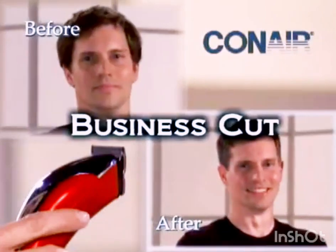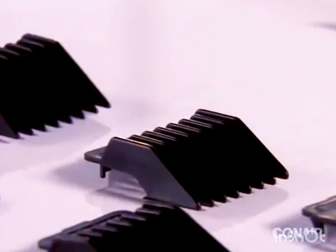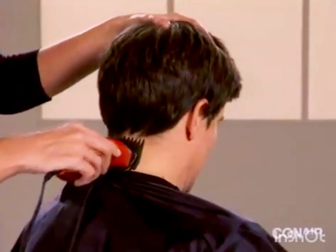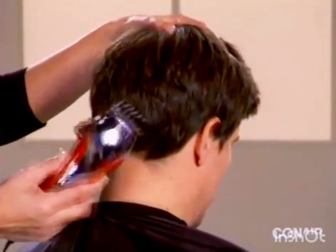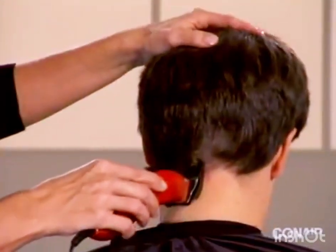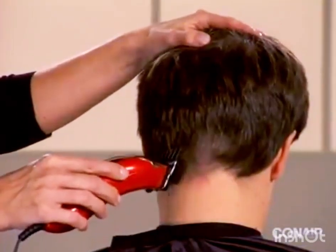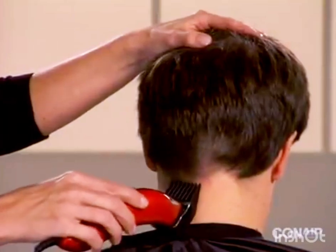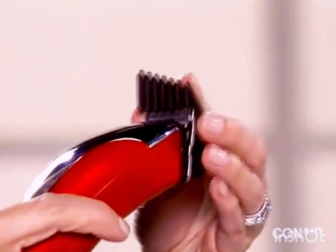Now we will demonstrate a business cut on Jason. Beginning with a number three attachment, start at the base of the neck and trim hair using an upward scooping motion to the mid-head. Continue trimming the hair using this scooping motion around the back of the head.